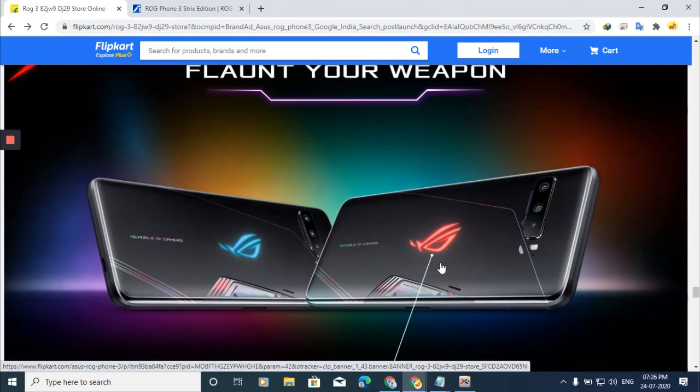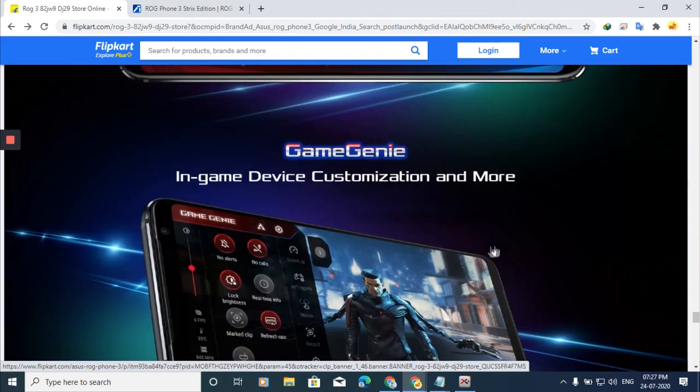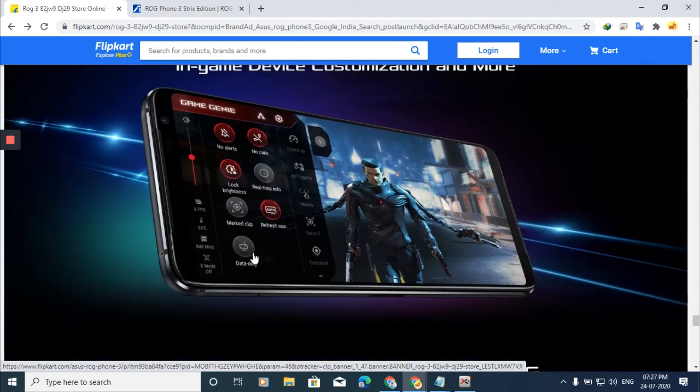The ROG logo with RGB has already been mentioned. The user interface is ROG UI 3, shipped with Android 10. It features Enhanced X Mode with one-touch game-ready tuning that boosts all performance. The Armory Crate provides a dedicated gaming zone and tuning, and the Game Genie overlay lets you customize refresh rate, screen recording, data monitoring, and many other options while gaming.